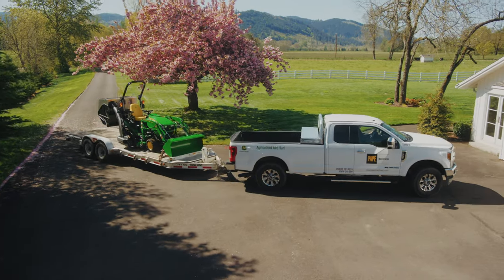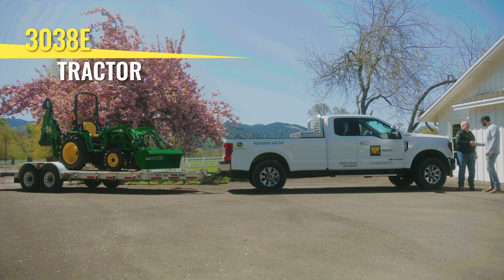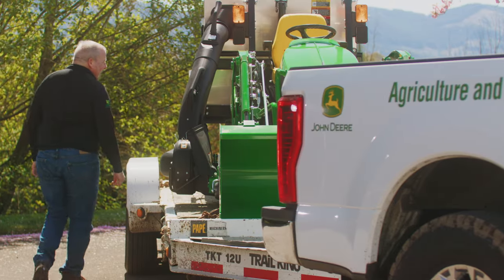At Pape Machinery, your uptime is our number one priority. Whether you're working on your yard or tending to your home garden, we provide a range of versatile equipment solutions that help you tackle every job.